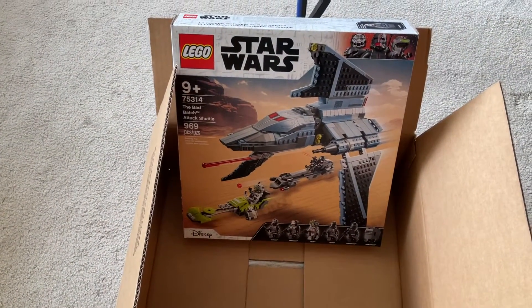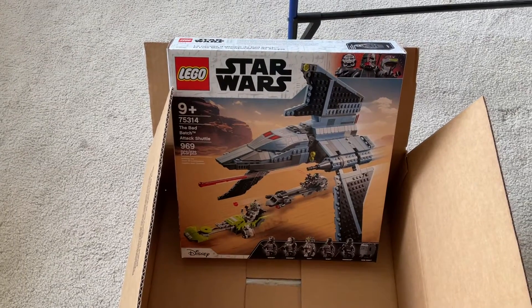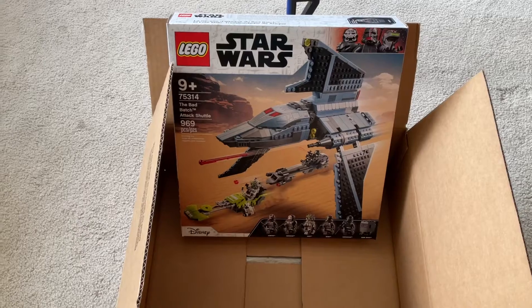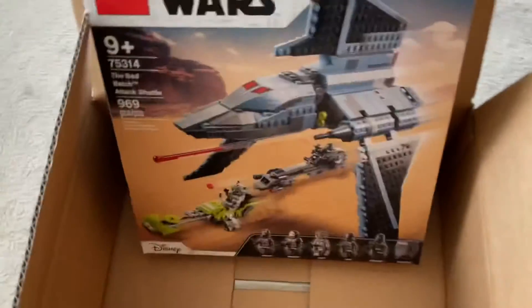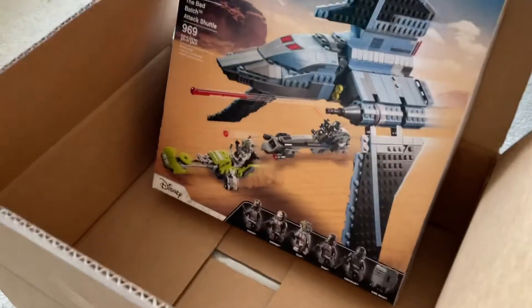Yes, we finally have it! It took six or seven days to get here, but I pre-ordered this back in May when it was available for pre-order, and I finally have it. I'm going to do a review on this soon, but yeah, I'm so happy to finally get this.